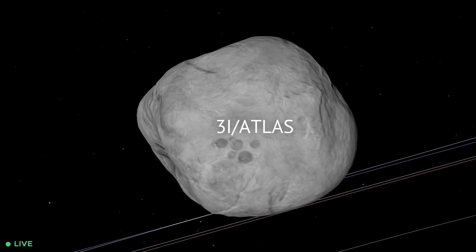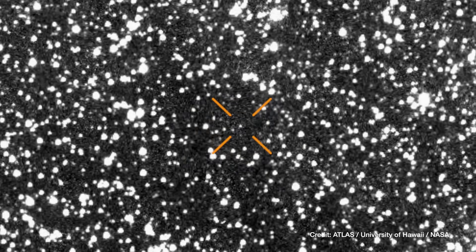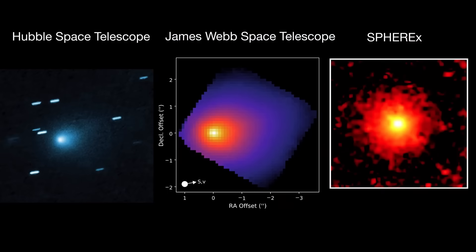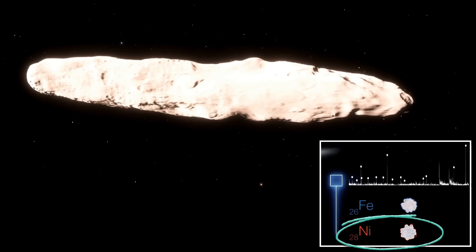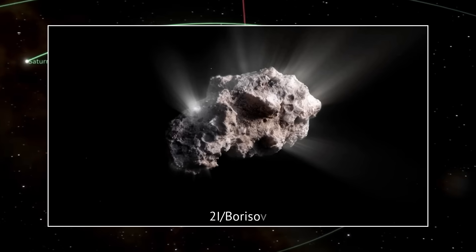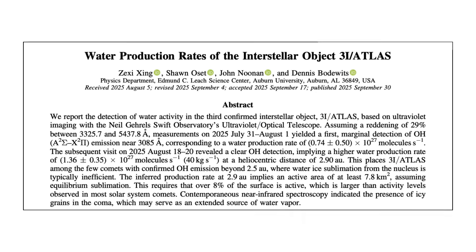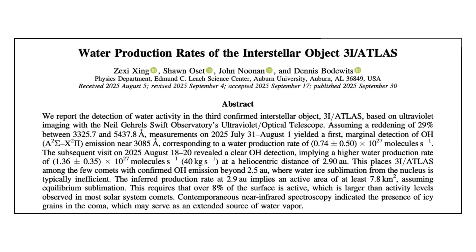Comet 3i Atlas, the third interstellar visitor ever detected, has been puzzling scientists since the moment it appeared. Every time we have looked at it, we have found something new, something that doesn't quite fit the rulebook. Like when scientists analyzed its spectrum, they found that 3i Atlas contains more nickel than iron, an unusual ratio not seen in any comet observed so far. Even the previous interstellar visitor, 2i Borisov, didn't show this pattern. And now a new observation published in the Astrophysical Journal Letters shows that 3i Atlas is behaving nothing like the comets we know.